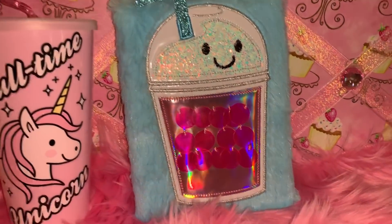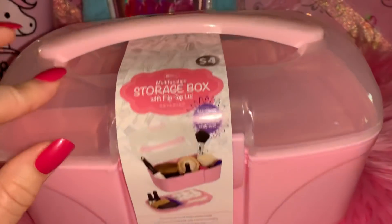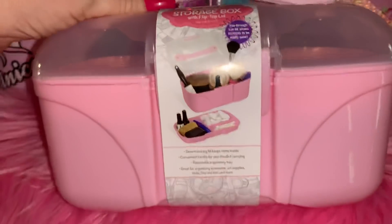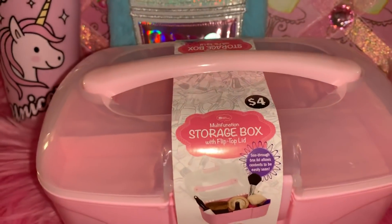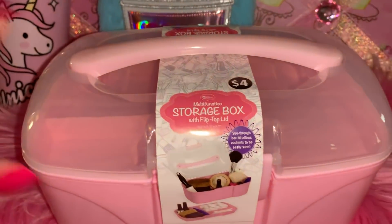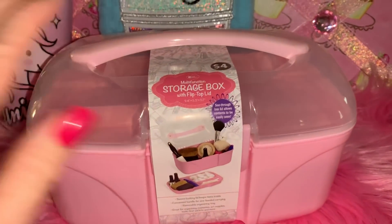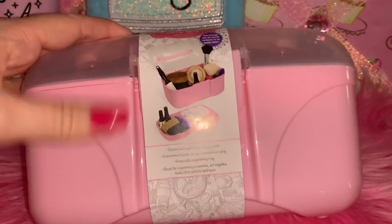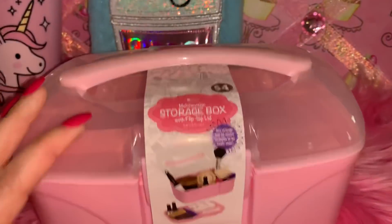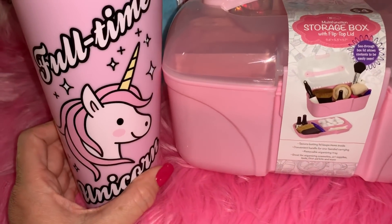The next thing I got from Five Below is this really pretty bubblegum cotton candy pink storage box — it was four dollars. It's perfect to fit my makeup in. I have a lot of makeup but I tend to use the same items every day, so I'm going to keep those in here so they'll be packed up if I go to town, spend the night somewhere, or if I need to move to another bathroom. I can just tote this around with me, and I love the color — it matches my little cup perfectly.